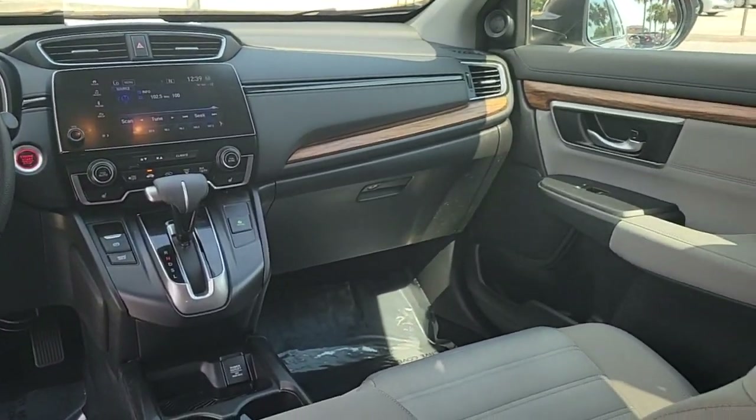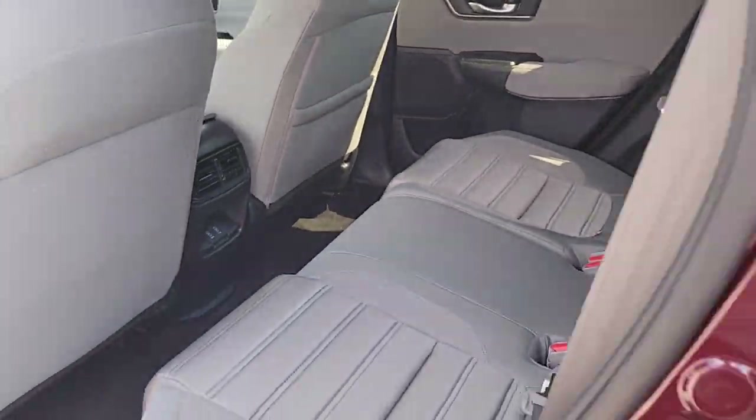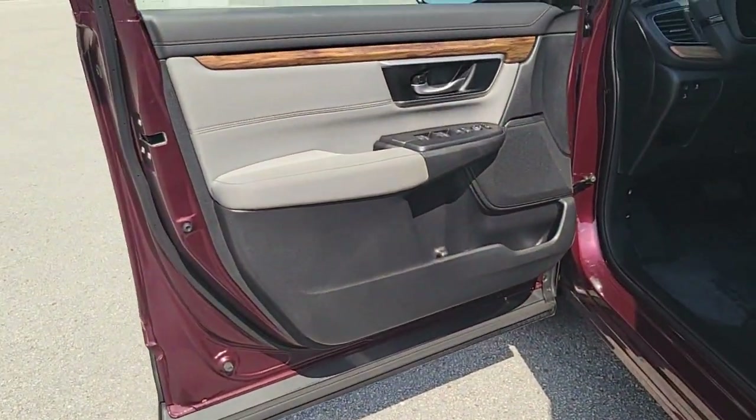Lane-keeping assist, adaptive cruise control, backup camera, heated mirrors, satellite radio.